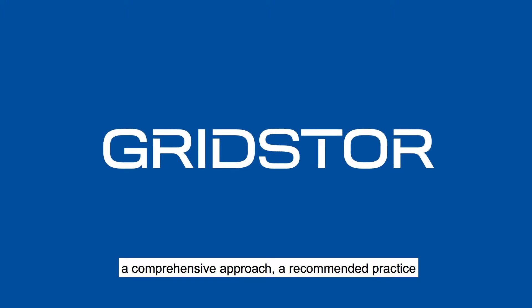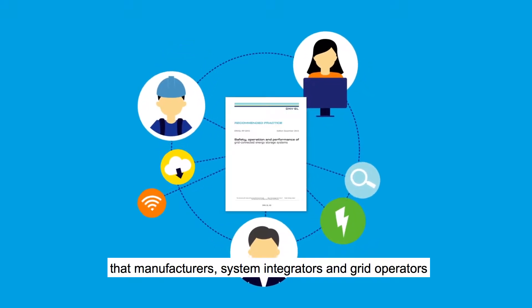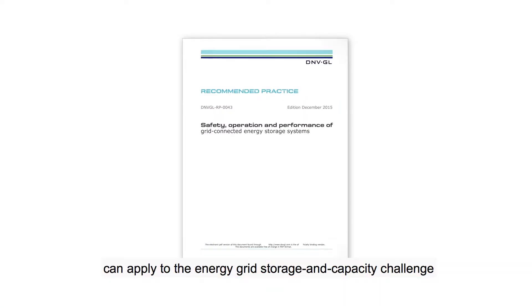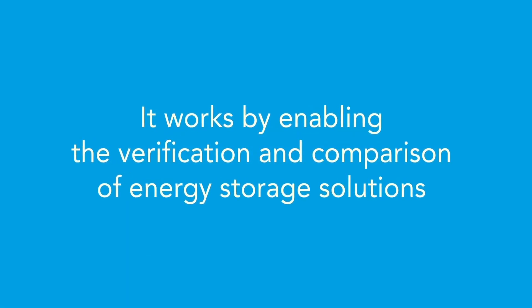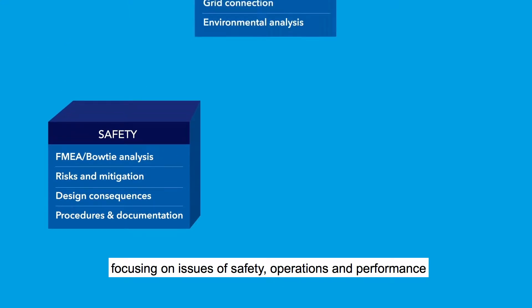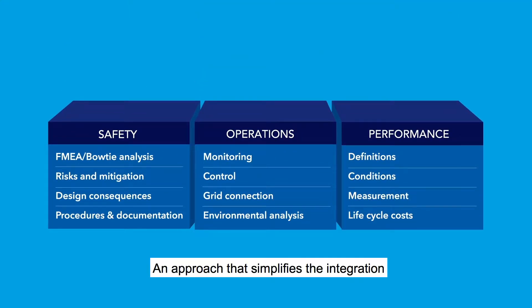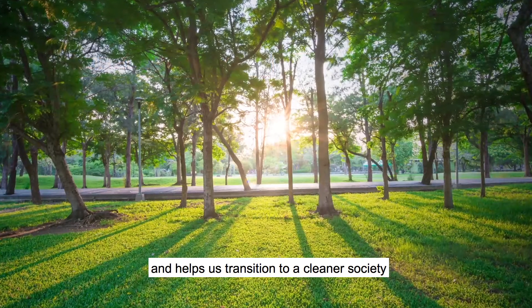GridStore: a comprehensive approach, a recommended practice that manufacturers, system integrators, and grid operators can apply to the energy grid storage and capacity challenge. An approach that enables the verification and comparison of energy storage solutions, focusing on issues of safety, operations, and performance. An approach that simplifies the integration of stored energy onto the grid and helps us transition to a cleaner society.